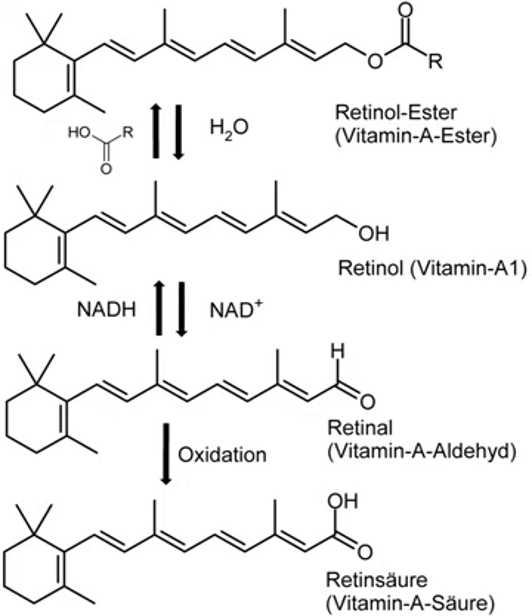Since vitamin A is fat soluble, disposing of any excesses taken in through diet takes much longer than with water-soluble B vitamins and vitamin C; this allows for toxic levels of vitamin A to accumulate. These toxicities only occur with preformed vitamin A, such as from liver. The carotenoid forms, such as beta-carotene as found in carrots, give no such symptoms, but excessive dietary intake of beta-carotene can lead to carotenodermia, a harmless but cosmetically displeasing orange-yellow discoloration of the skin.